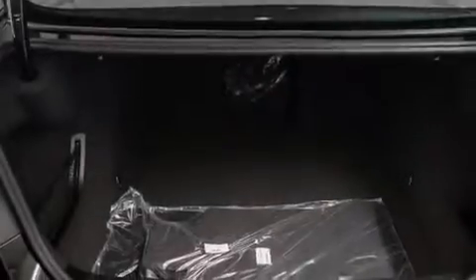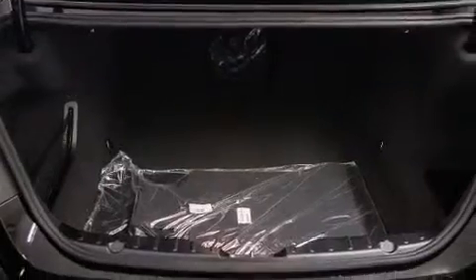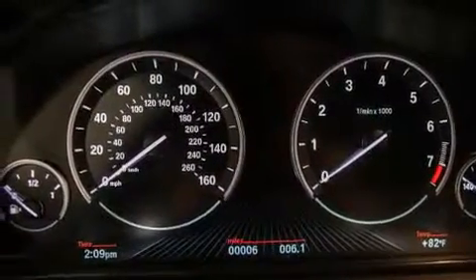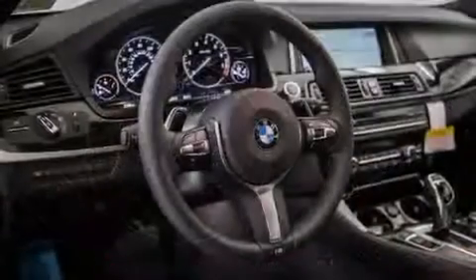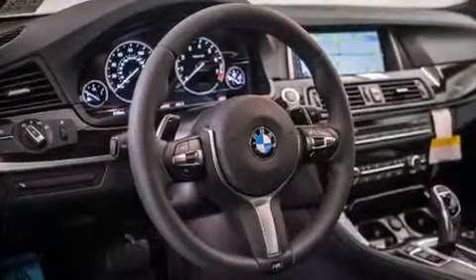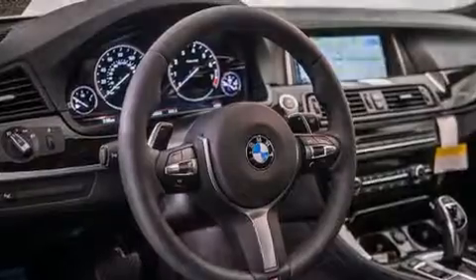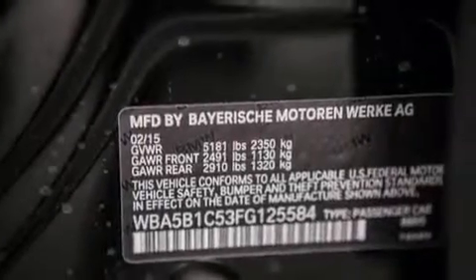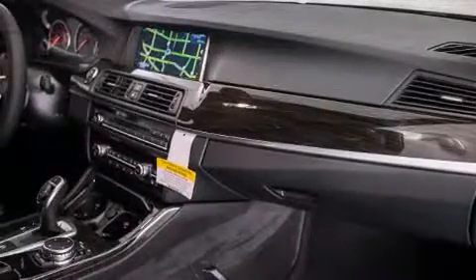Its top features and packages include the premium package, the driver assistance package, a rear-view camera, comfort access, a smartphone adapter, satellite radio, the mSport package, a sports suspension, and the heated seats can warm you up in seconds, keeping you and your passengers comfortable the whole trip.